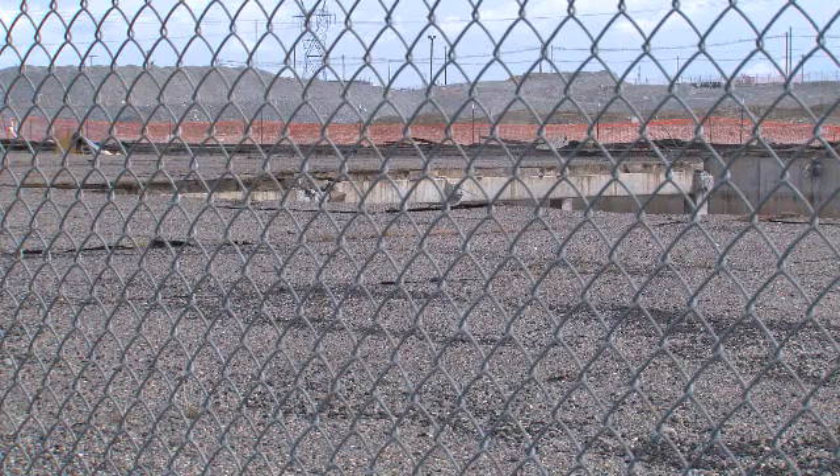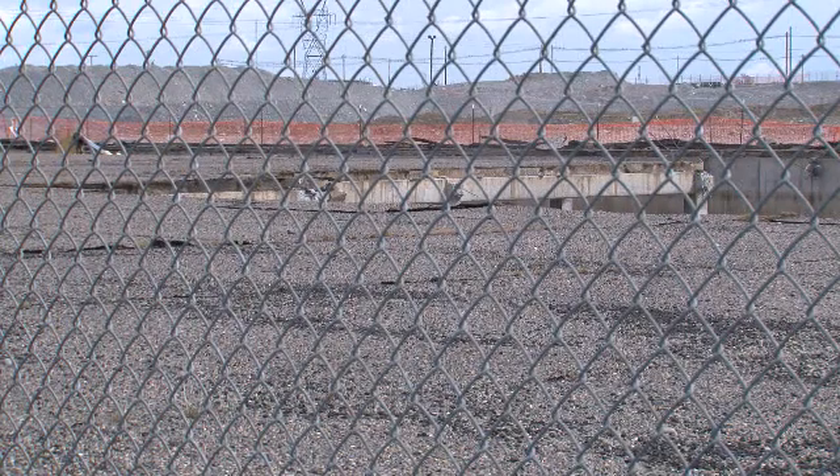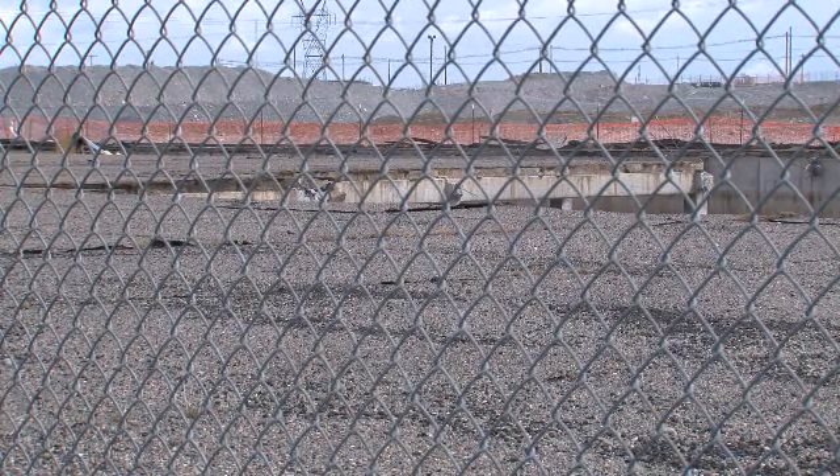Looks can be deceiving at Hanford's 100K area, where what looks like an asphalt parking lot is actually the top of an underground water storage facility that is being demolished.